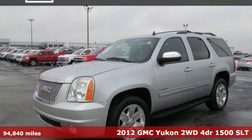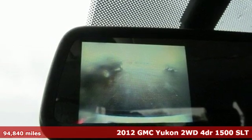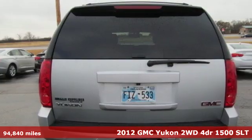Here's a 2012 GMC Yukon. The best ability for your next vehicle is capability, and this Yukon has it.